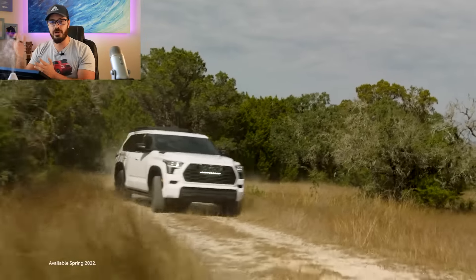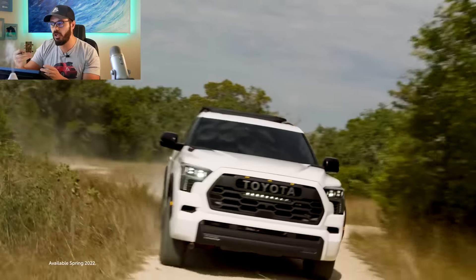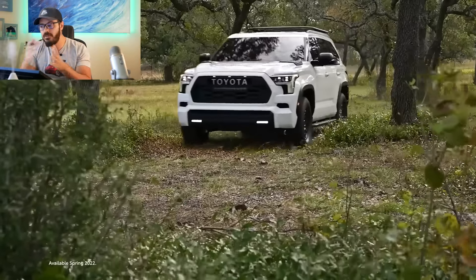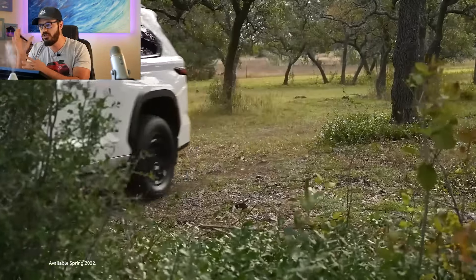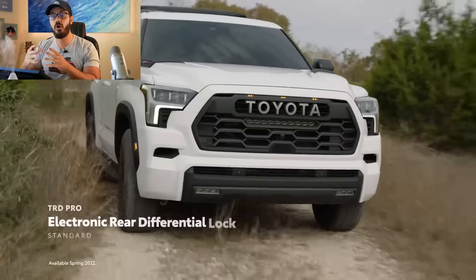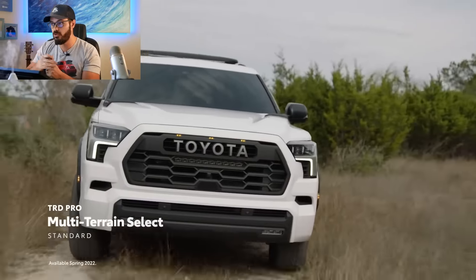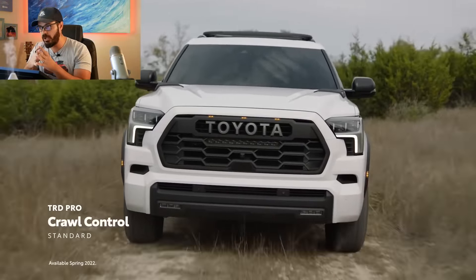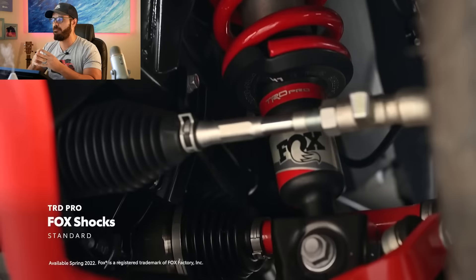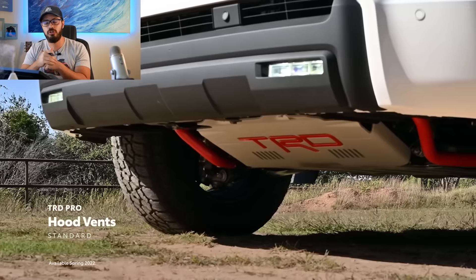Another interesting addition in this generation is the new solid rear axle instead of the independent setup from the previous generation. You do have air suspension and adaptive dampers as an option, and if you're planning on going off-road a lot, the TRD Pro model comes with 2.5-inch Fox dampers and 33-inch Falcon Wild Peak all-terrain tires.